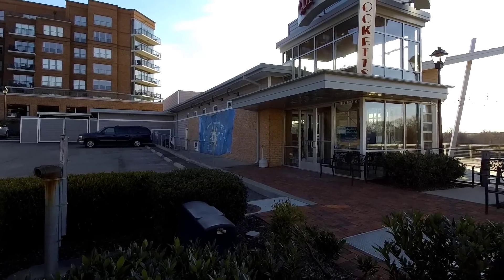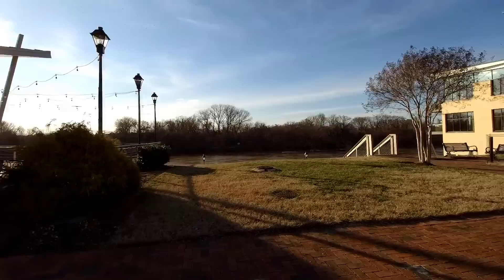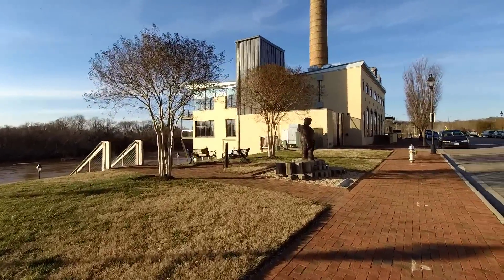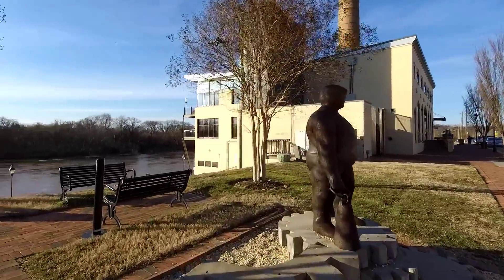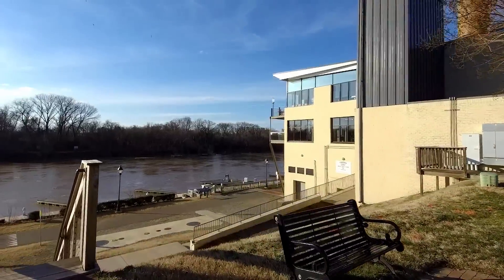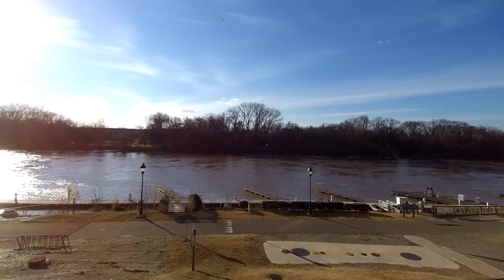Really neat spot to relax. The Concrete Public is one of the restaurants that's here in Rocketts Landing. It is currently closed but will be opening up the first week in February — they're doing some repairs. And this is the Boathouse restaurant, a really neat location because you've got multiple levels with an absolutely amazing view of the skyline of Richmond, right here on the James River.